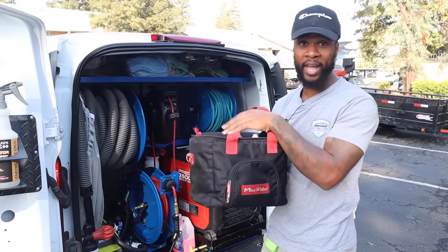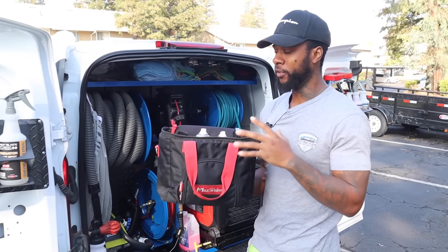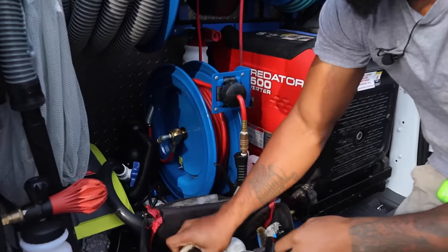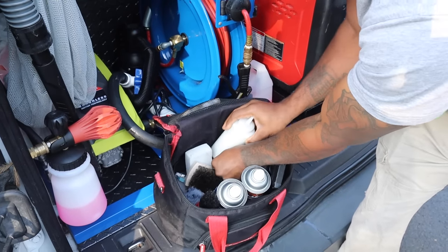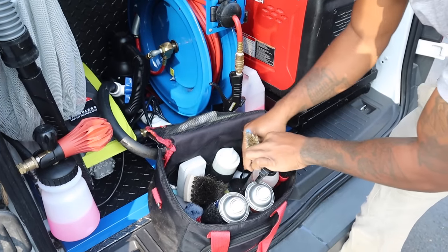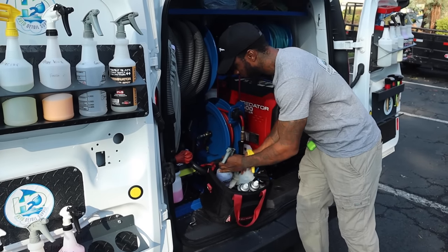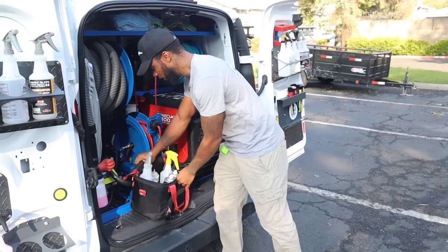Next we got the MaxShine bag. What this is good for is having everything ready. I got my brushes in here, my leather brush, my tire dressing, Bead Maker for interiors when I need to get into tight spots, my all-purpose cleaner — whatever else I want to grab. As soon as I open it up — bam, it's ready for the interior.